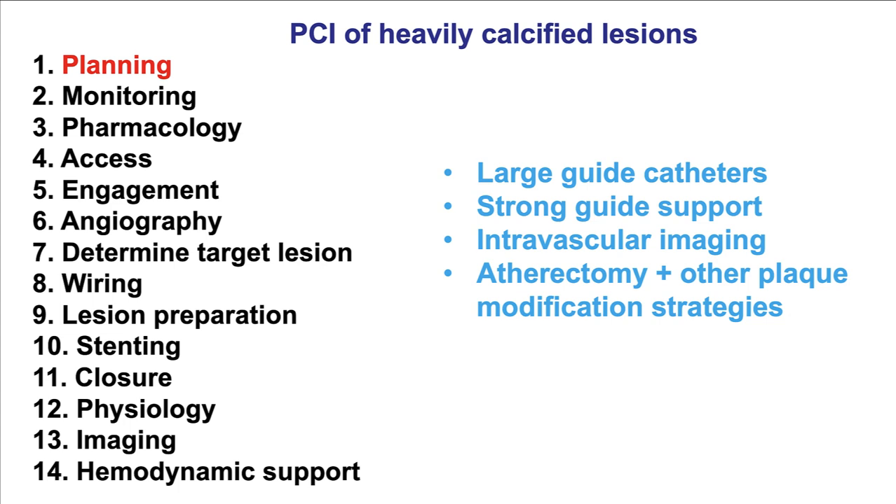Starting with planning: doing PCI in heavily calcified lesions can be challenging. It is best to start by using large guide catheters — 7 and 8 French are preferred — with strong guide support: AL for the right, EBU or XP for the left. Intravascular imaging is very important, both for determining the severity of calcification and for ensuring that an excellent stenting result has been achieved. There is high likelihood that atherectomy or other plaque modification strategies will be needed.